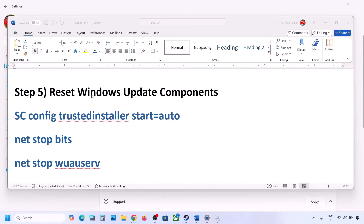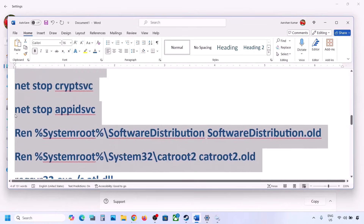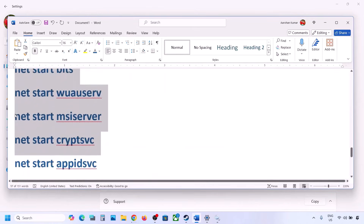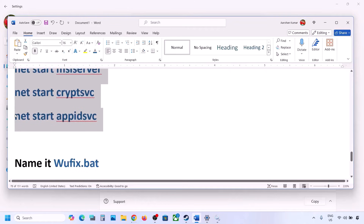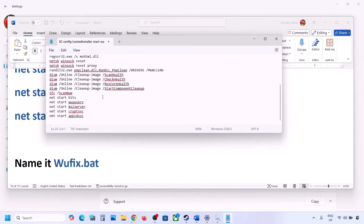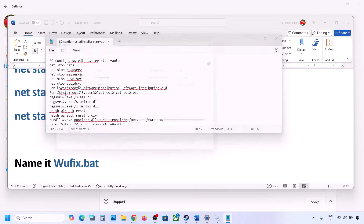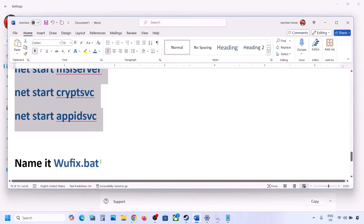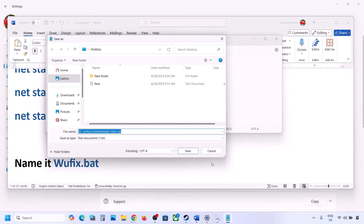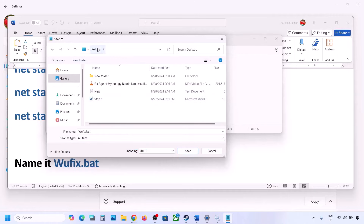The next step is to reset Windows Update components. Copy all the commands provided in the video description. Open Notepad — type 'notepad' in the Windows search box — and paste all the commands. Go to File, click Save As, and name this file 'wufix.bat'.